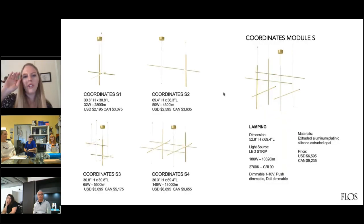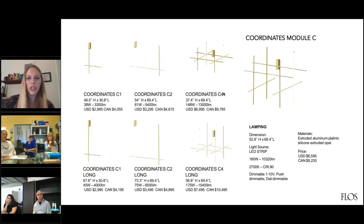These are our suspension versions. You can see the five different versions, which are great by themselves or combined with more suspension. We also have the ceiling version — these are fixed to the ceiling and there's a regular version and a long version. So you have C1, C2, C4, and a long version. It's really adaptable for whatever project you're looking for.